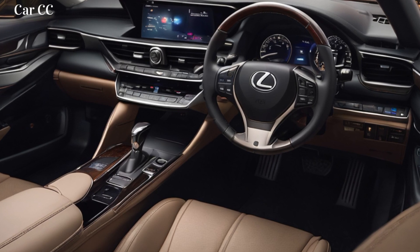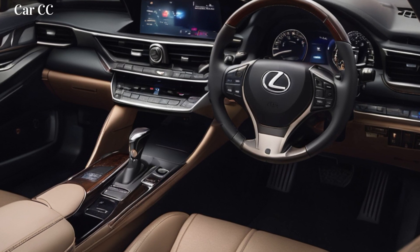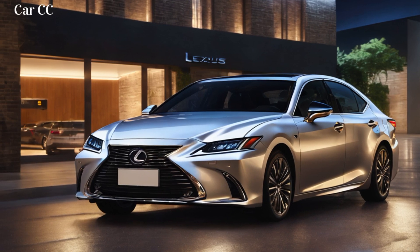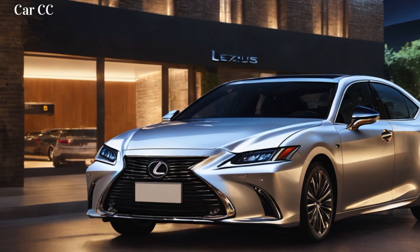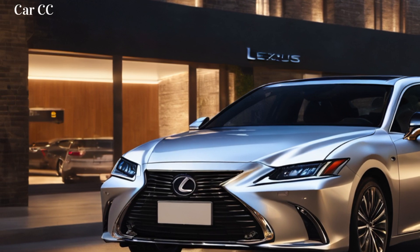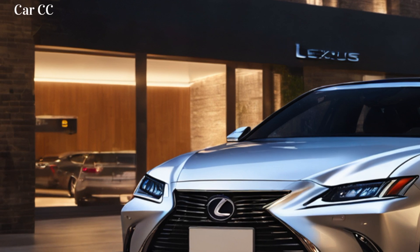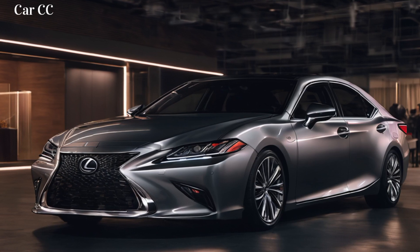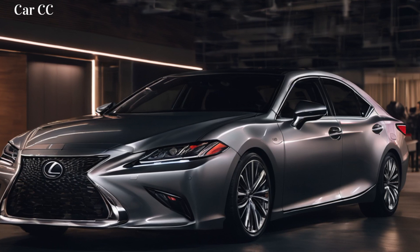But the ES350 isn't just about striking a pose. The sleek, low-slung profile whispers aerodynamic efficiency, while the sculpted lines and muscular haunches hint at the hidden power within. The optional F-Sport package takes things to a whole new level — blacked-out trim, sporty wheels, and a more aggressive bumper transform the ES350 into a stealthy performance machine. The ES350 offers a range of wheel options from elegant 18-inchers to head-turning 20-inchers, and available paint colors range from pearlescent moonlight white to the head-turning atomic blue.